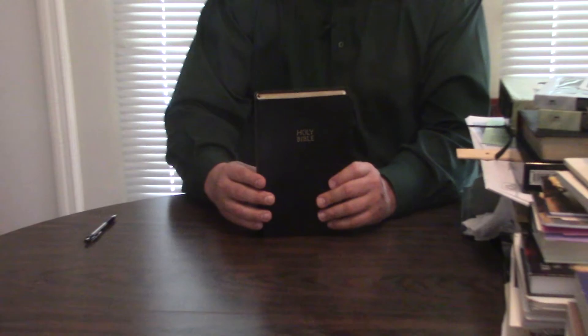But look at this — this thing comes with two ribbon markers. A bonded leather giant print Bible with two ribbon markers — that is just incredible, that is stunning. Nice ribbon markers, 14-point print. That's fantastic.